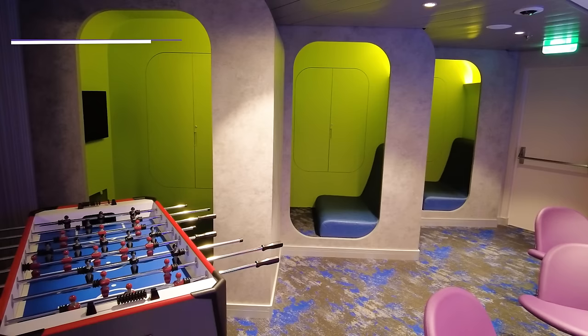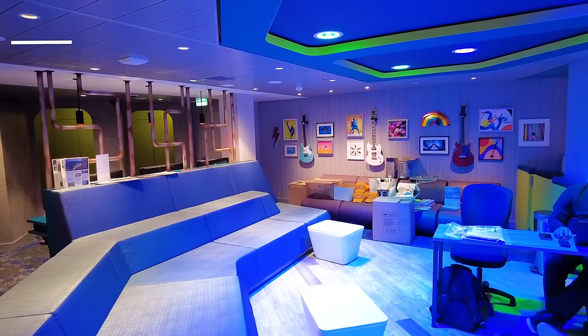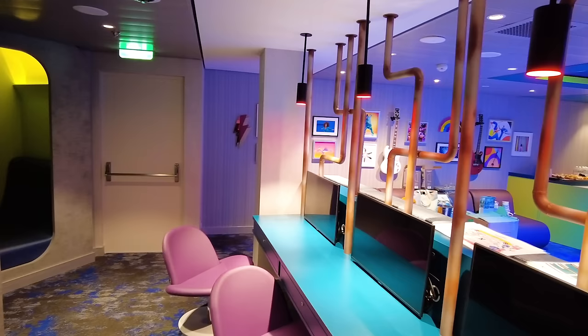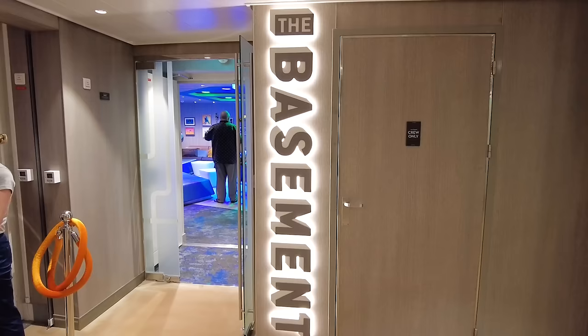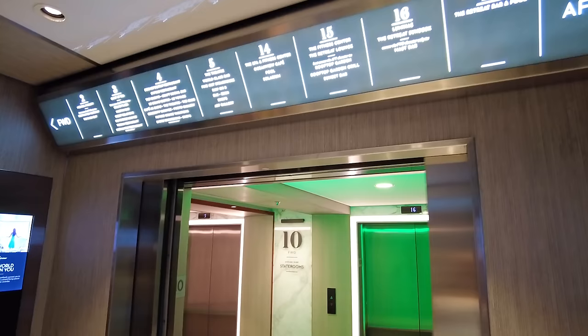If you have teenagers, there's the Basement — just like the kids' club but for teenagers 13 and up. It has a lot of cool spaces for them to enjoy, with programming and activities available. The teen club tends to be more of a place to meet other teens, and then maybe they hang out and do activities together around the rest of the ship. It's available at no cost.